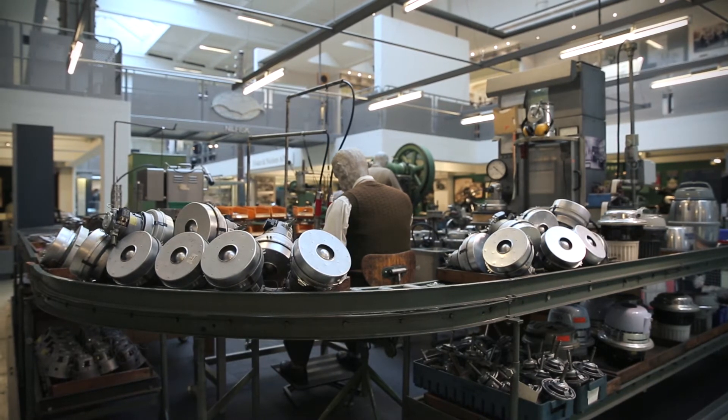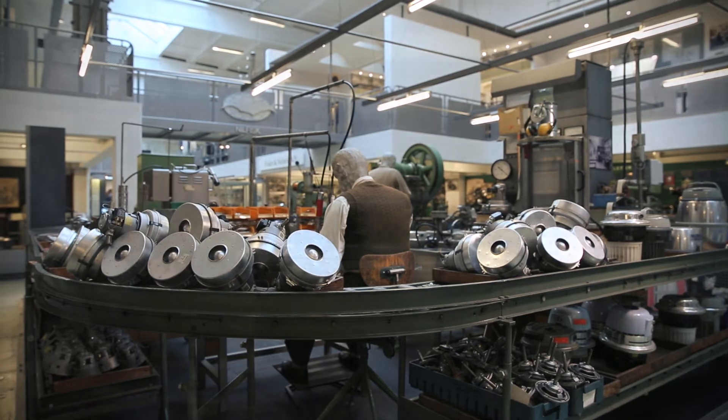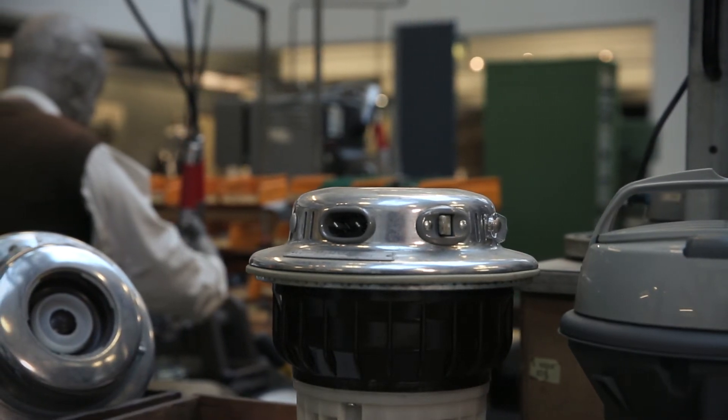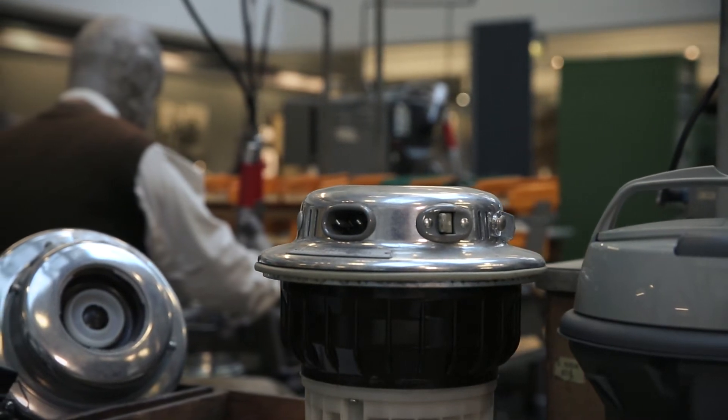As mentioned, Nilfisk stopped making vacuum motors in 1997. It was simply too expensive — the motors were just far, far too good, so good that it wasn't worthwhile continuing. The company employed 106 people in its motor production department, and all had to be made redundant.